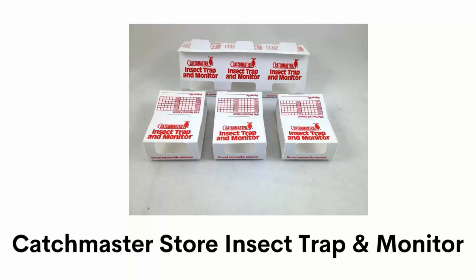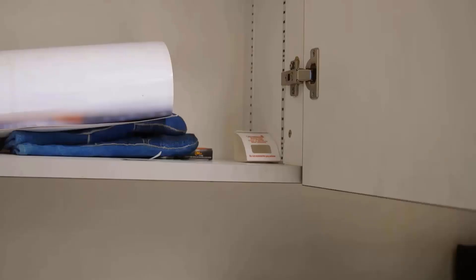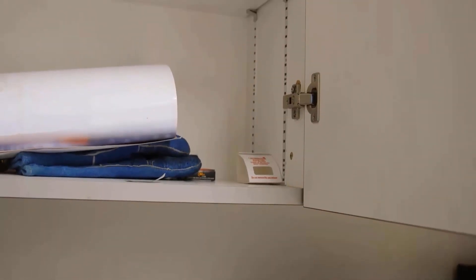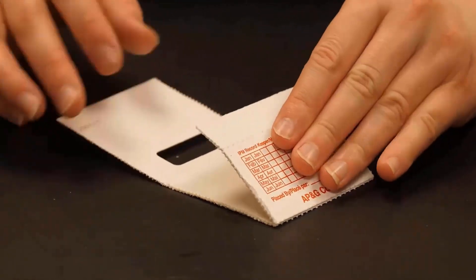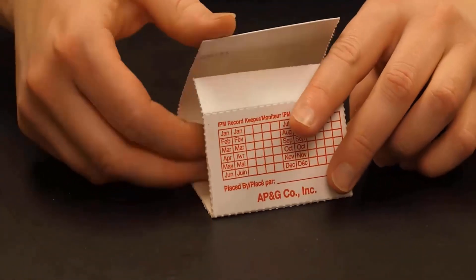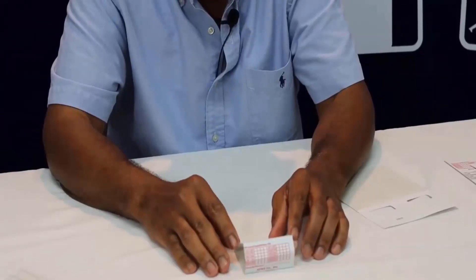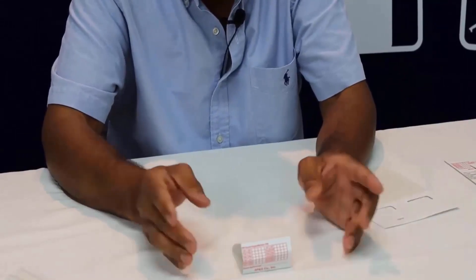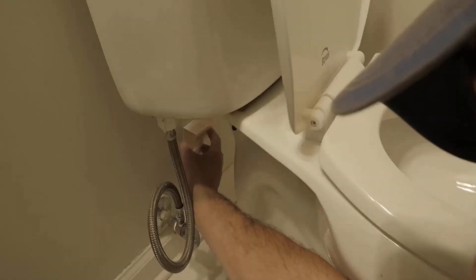Number 4: Catch Master Store Insect Trap and Monitor. It is made of disposable cardboard, so it is non-toxic and environment-friendly, and it can be placed indoors to capture insects and spiders. This trap has adhesive backing that makes it simple to place on a wall, or keep it stuck under the right conditions, where you can monitor it easily and identify pest infestations. It is long-lasting and effective for up to one year, and specially designed to prevent hardening that can limit effectiveness. It is non-poisonous, with no insecticides or rodenticides — just a peanut butter scent that acts as an attractant.